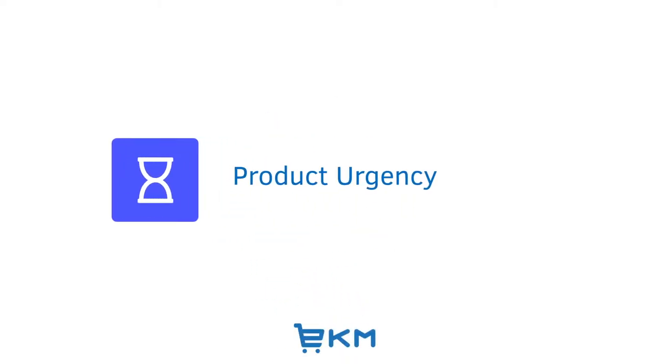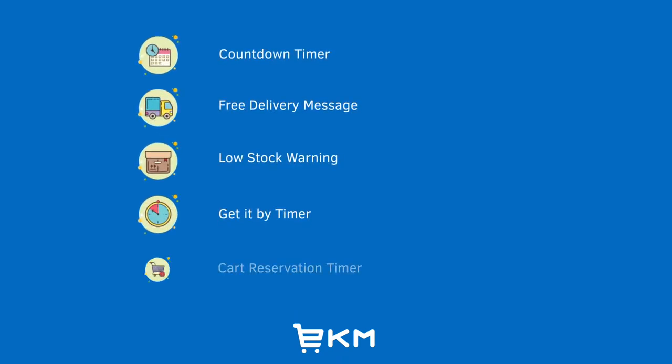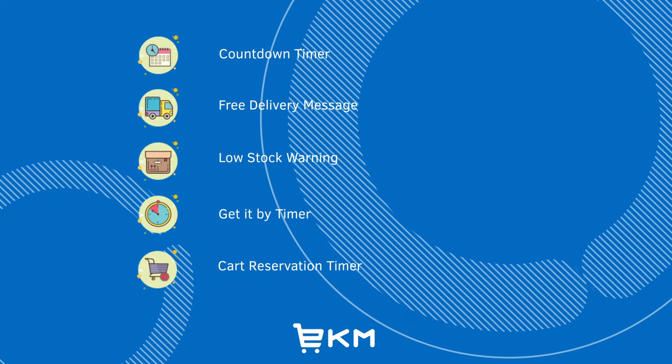Introducing the Product Urgency feature. This will allow you to add visual call to actions on selected product pages that encourage your customers to complete their purchases. This feature includes a countdown timer, free delivery message, low stock warning, get it by timer, and cart reservation timer.